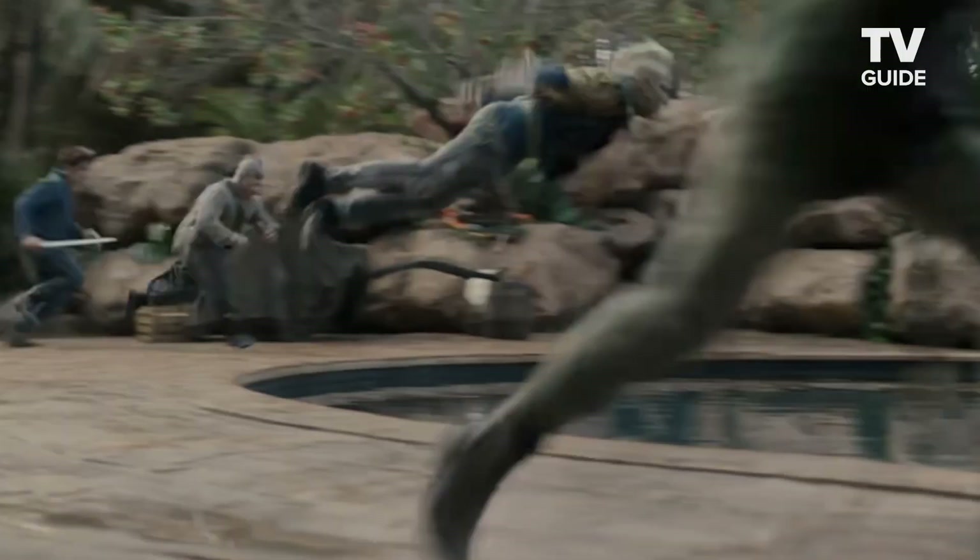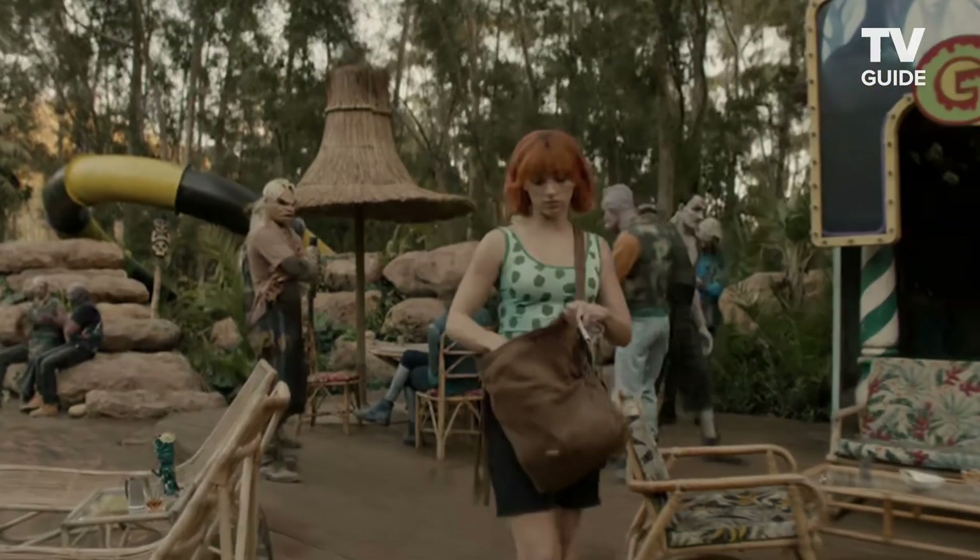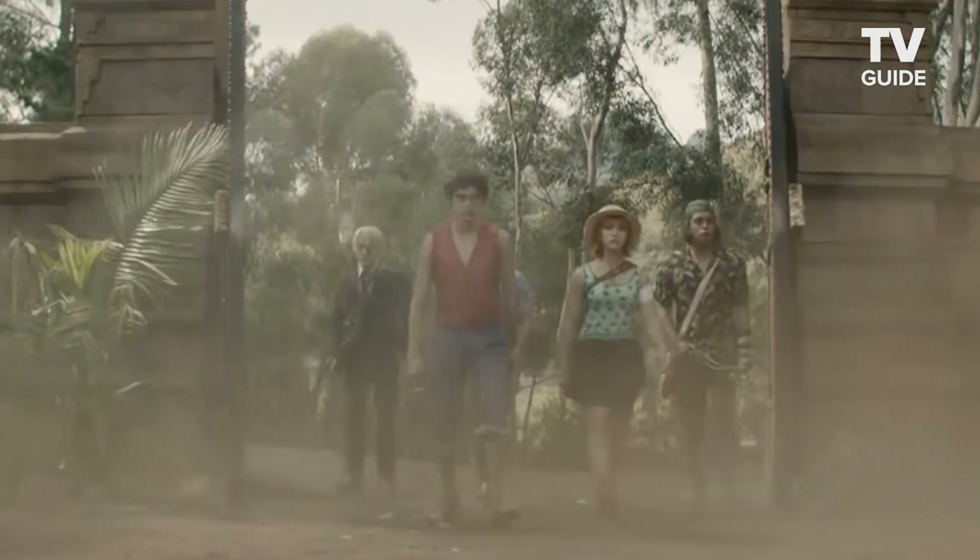We were laughing because it's like, who's ever going to find a location like that? And then the location manager said, 'You know what, I might just have that location.' She took me to a place about an hour outside of Cape Town, and we drove around the corner and there in a clearing of the woods was this old kidney-shaped swimming pool with no buildings around, completely surrounded by forest. I can't believe you showed me this place.